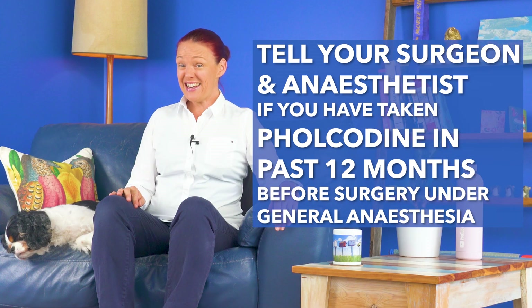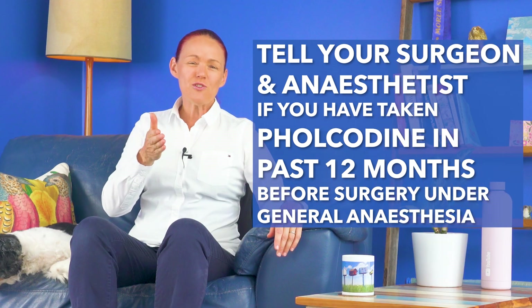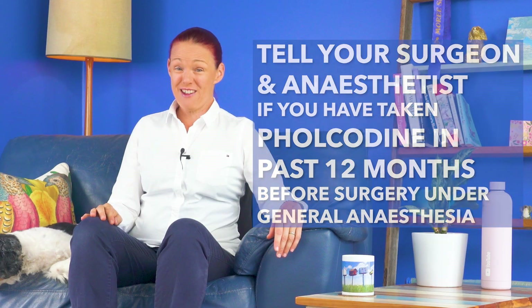So that if anaphylaxis did happen, they could treat it as soon as possible, which is very important.